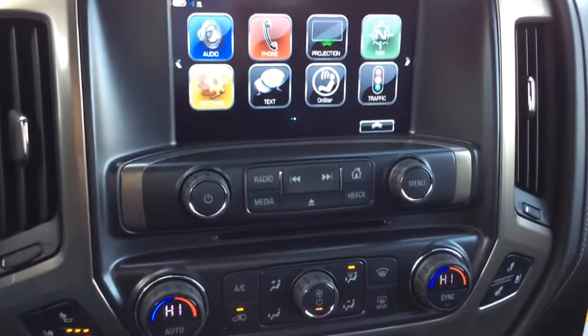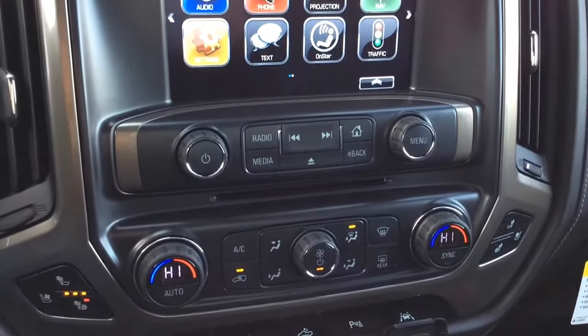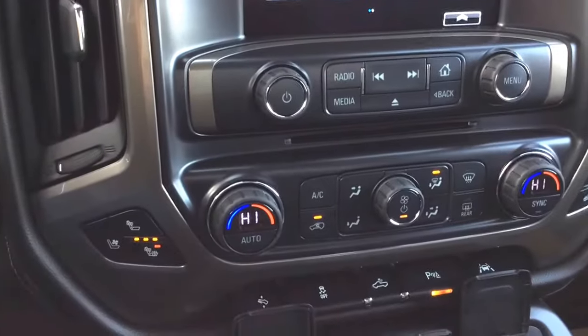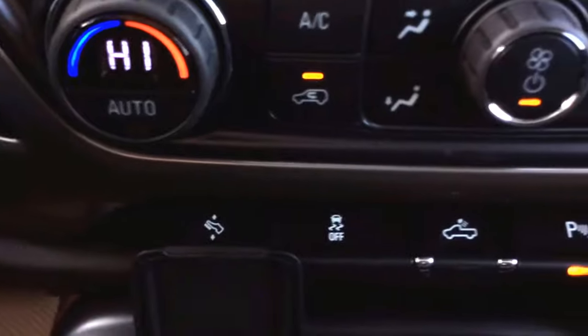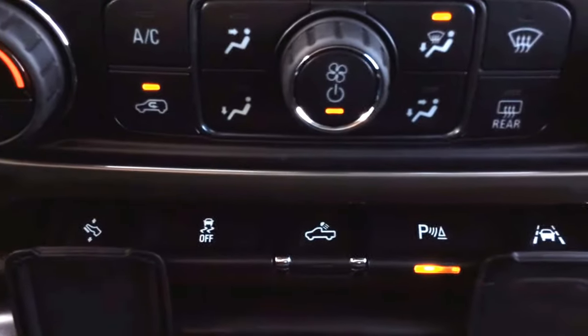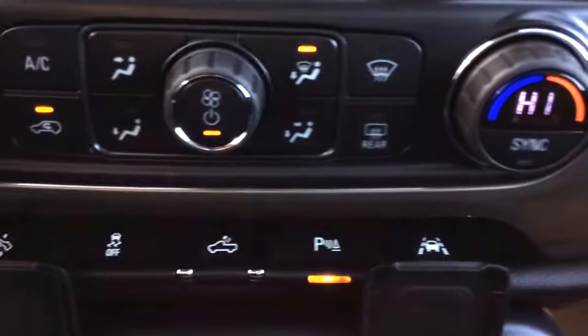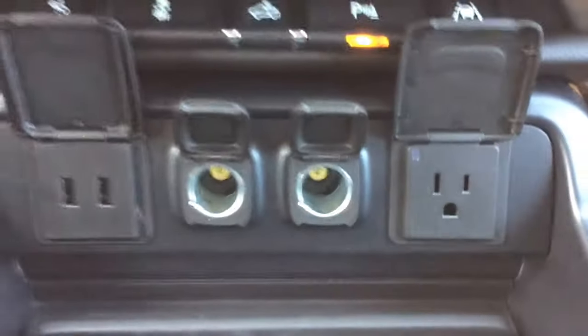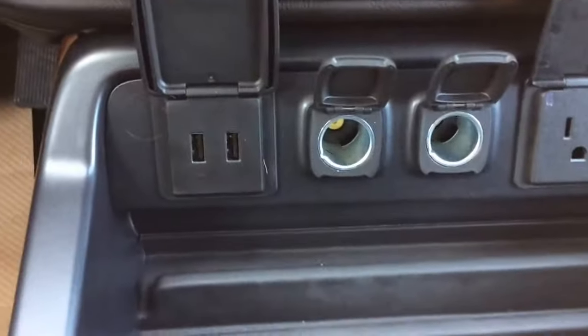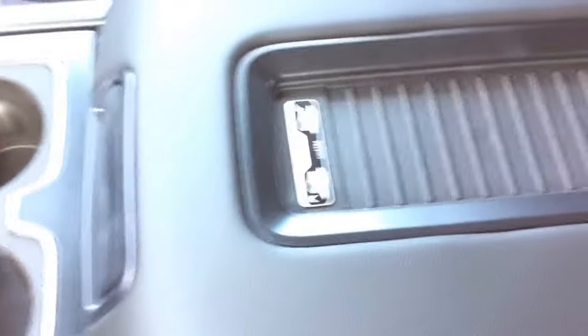Just below all your audio controls you've got your dual auto climate control with AC. Both your front bucket seats are heated as well as ventilated. Just below that you've got your power foot pedal adjuster, traction control, cargo lamp, park assist, and your lane change assist. You do have your 120 volt power outlet, two 12-volt charge ports, and two USB MP3 inputs. You've also got your wireless charging capabilities just on top of your center console, and lots more room inside for storage.